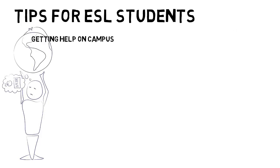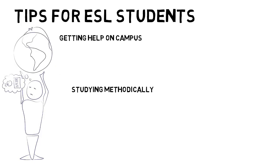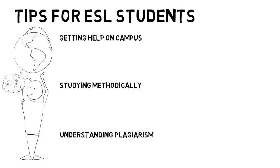We're going to talk about how to get help on campus, how to study in the course, how to make sure you don't plagiarize, and how to get extra help from me.